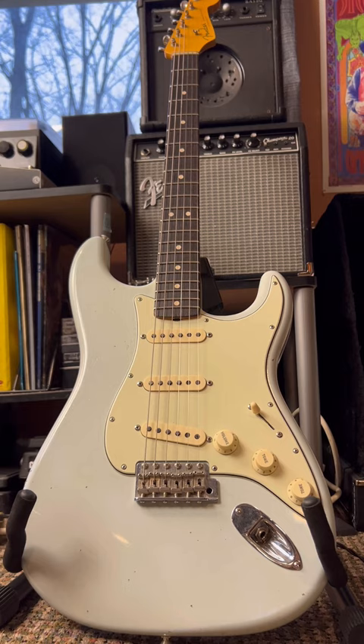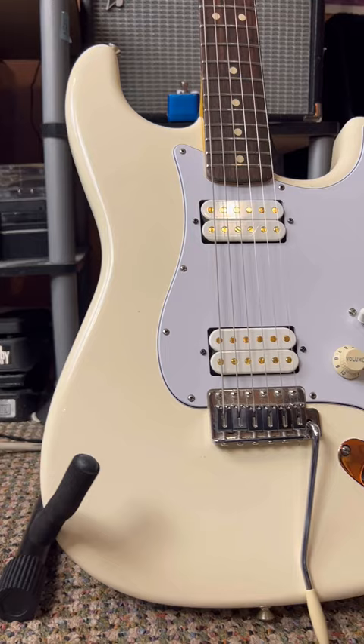The contestants: my very own Custom Shop Strat, versus Tim Henson and Scotty LePage's signature pickups. Let's begin.